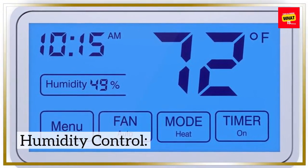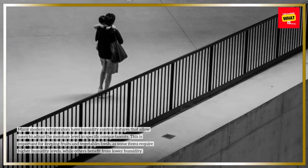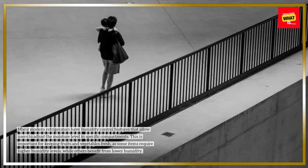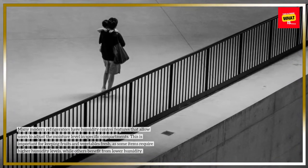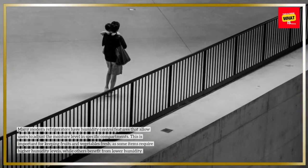Humidity control: many modern refrigerators have humidity control features that allow users to adjust the moisture level in specific compartments. This is important for keeping fruits and vegetables fresh, as some items require higher humidity levels while others benefit from lower humidity.